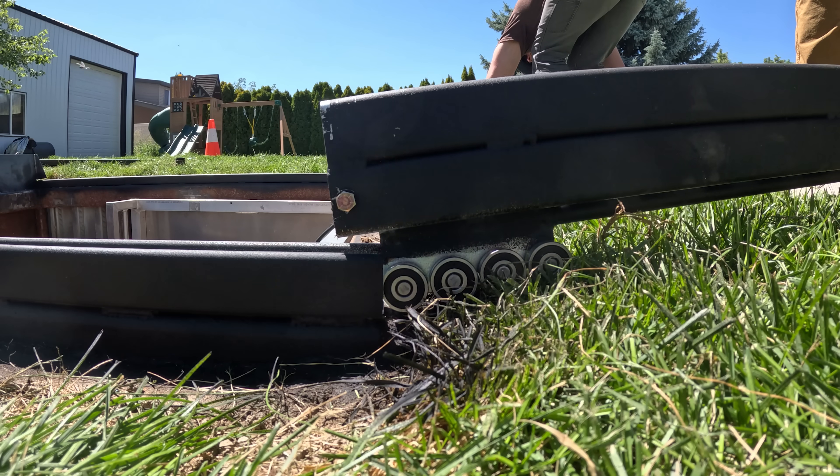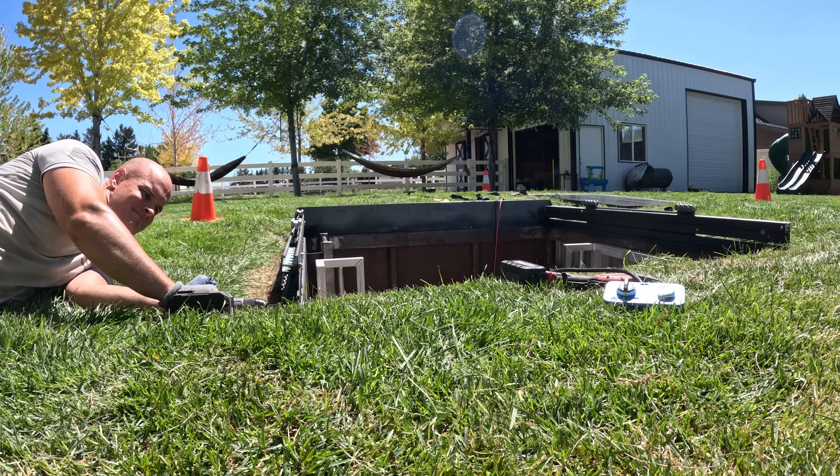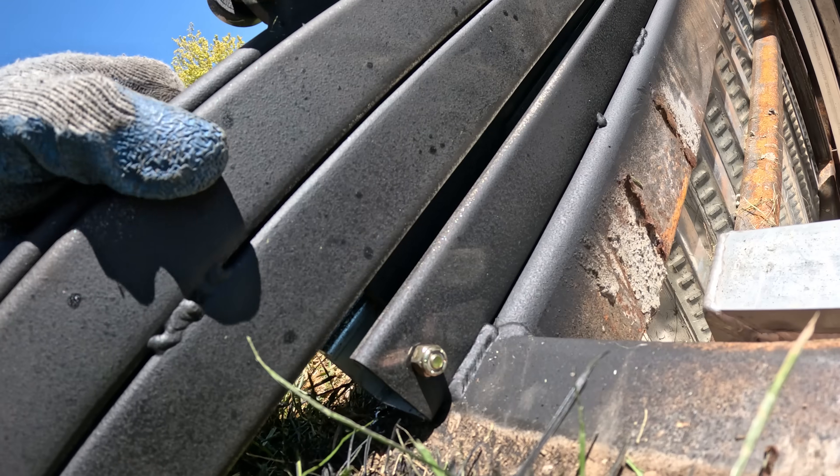To keep the rails from sliding too far and the rollers from popping out of the open ends, we can take quarter-20 bolts with nylock nuts and make our own stops.